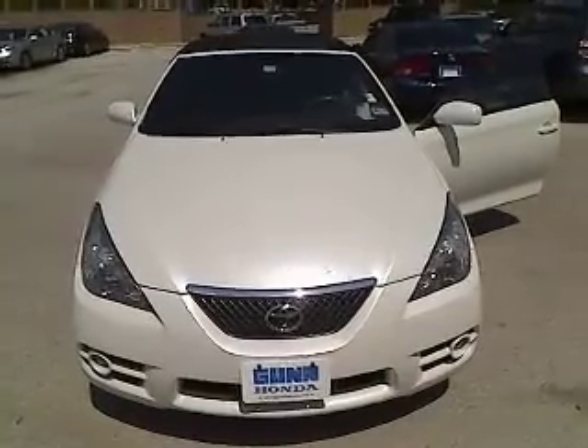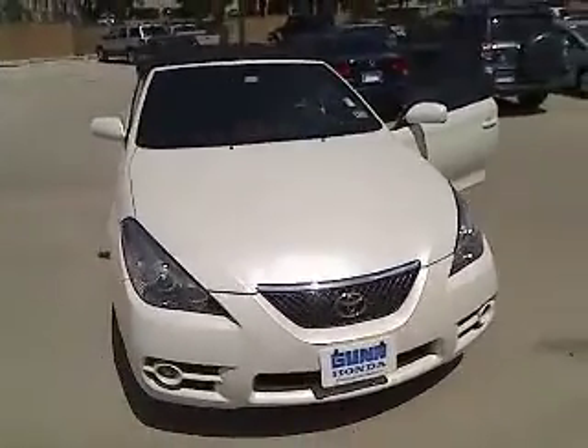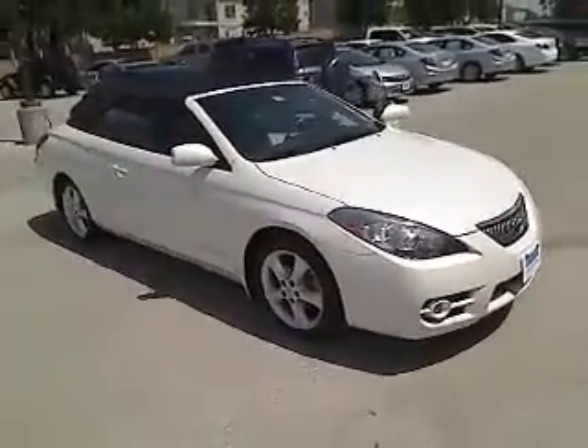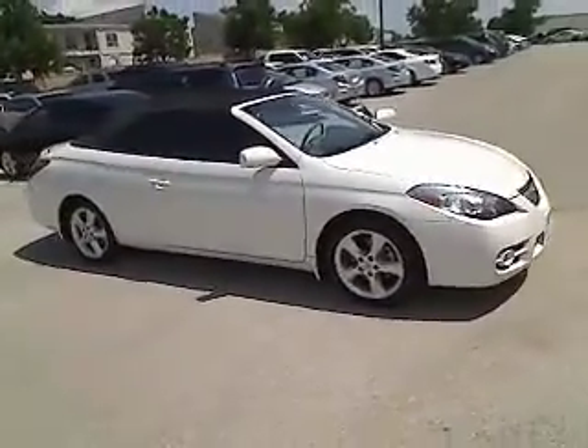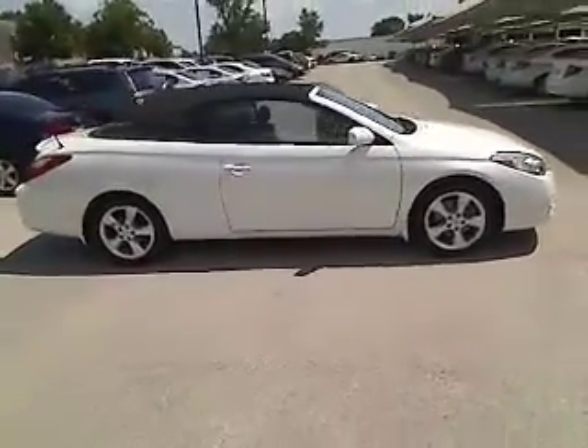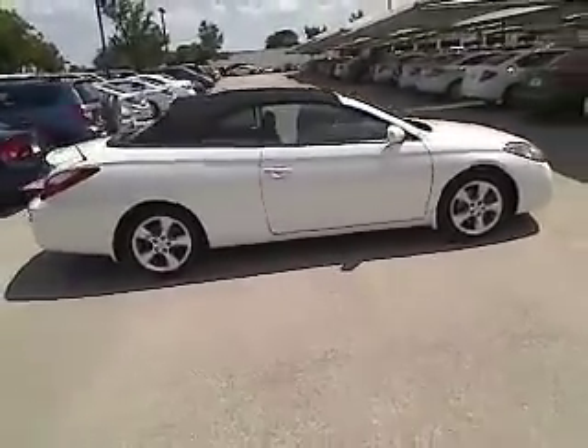The 2008 Camry Solara. The Toyota Camry Solara is the two-door coupe version of the standard Camry. This is a vehicle for people wanting the comfort and convenience of a sedan while retaining the young, sporty feel of a two-door coupe, and is priced below $20,000.